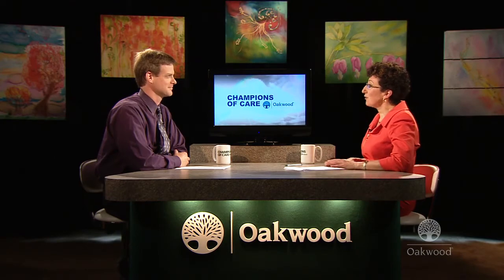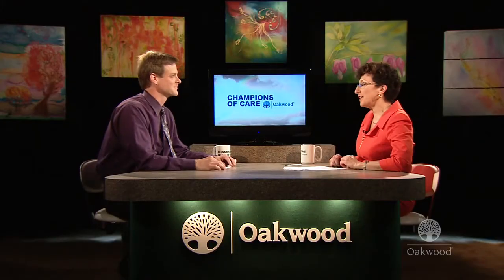Welcome to Champions of Care brought to you by Oakwood Healthcare. Today we're talking about hip pain. Whether you're experiencing a painful twinge now and then, or whether you've been living with chronic hip pain, our guest today will have a lot to teach you about how to get relief. With me in the studio today is Dr. David Siraz, a family medicine physician practicing in Belleville. Welcome to Champions of Care. Thanks so much for having me.